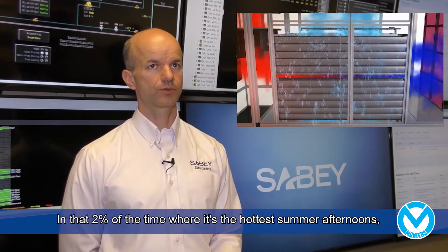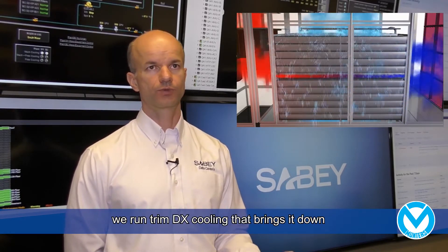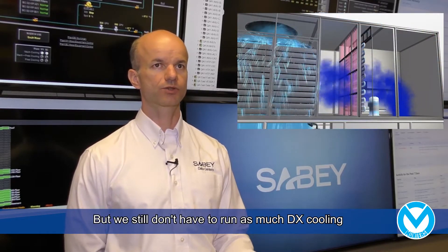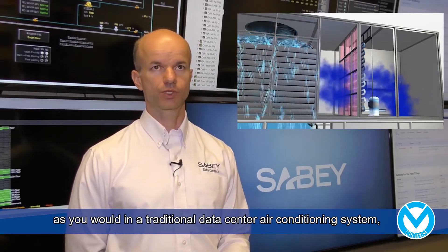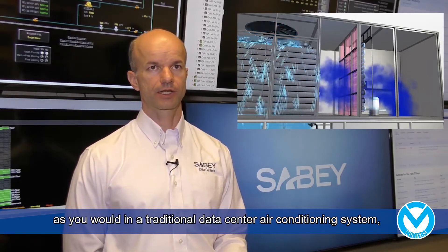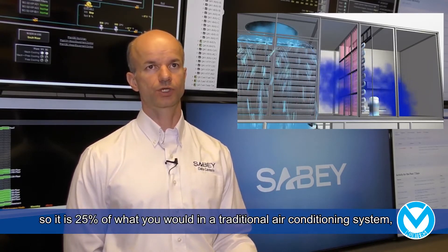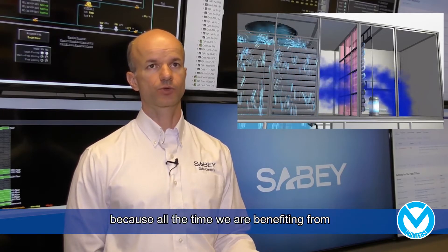In that 2% of the time, the hottest summer afternoons, we run trim DX cooling that brings it down to the discharge temperature. But we still don't have to run as much DX cooling as you would in a traditional data center air conditioning system — it's just trim DX. It's 25% of what you would use in a traditional air conditioning system, because all the time we're benefiting from that evaporative cooling system.